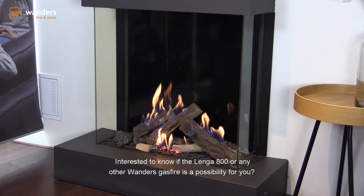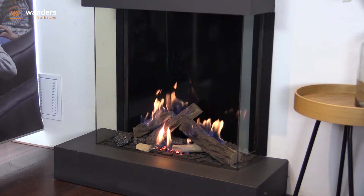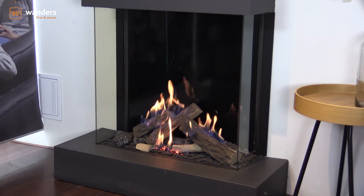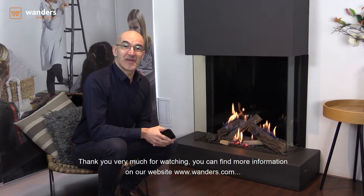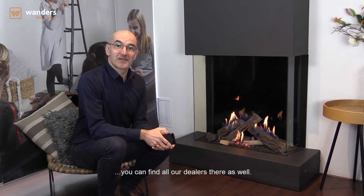Interested to know if the Lenga 800 or any other Wanders gas fire is a possibility for you? Please contact one of our dealers. Thank you very much for watching. You can find more information on our website wanders.com, where you can find all our dealers as well.